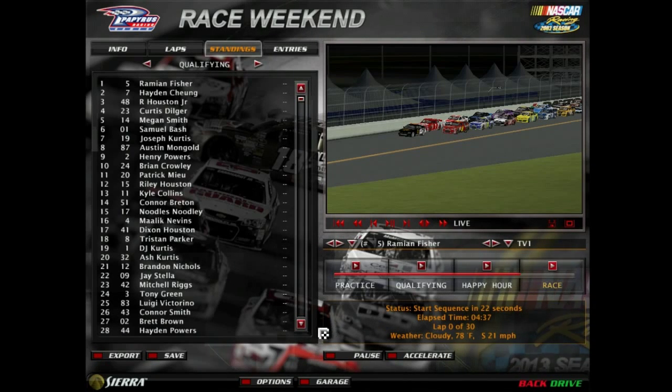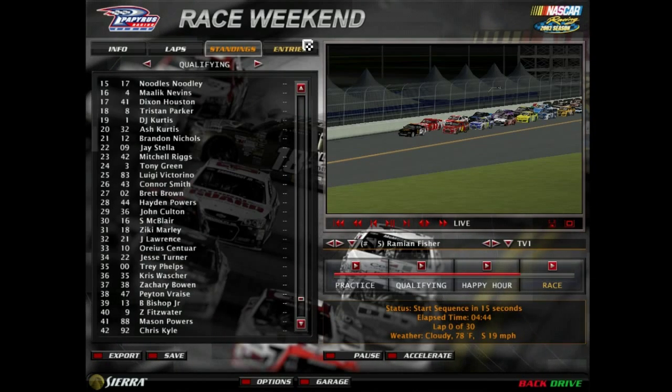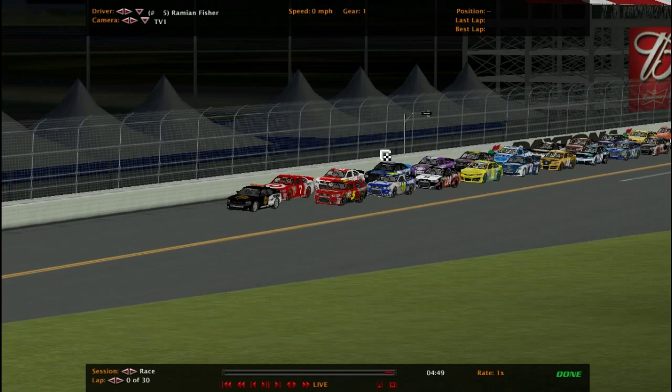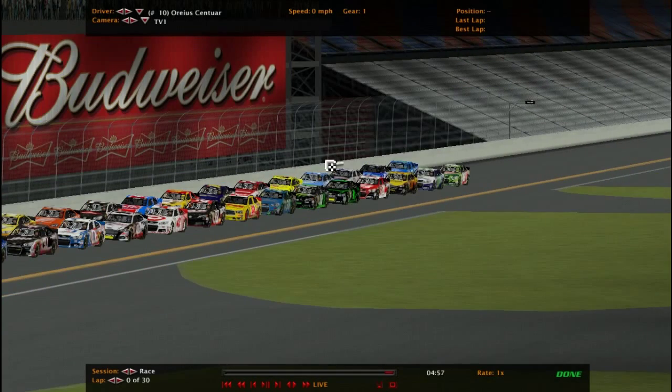Welcome to Daytona for our 20th race of the season. We've reached the halfway point with 20 more races to go. Remyon Fisher in the 5 starts on the pole with the 7 right next to him. Now we're going to take a look at the 10 because he knows how to get it done here at Daytona. He won the 500 in a crazy finish, hoping to do it again.